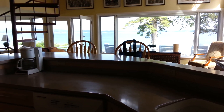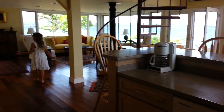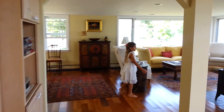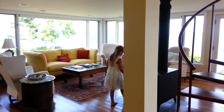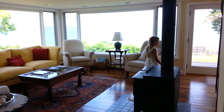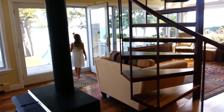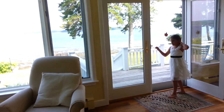We have the dining room, and we have another living room over there with another fireplace. Let's go out and show outside.